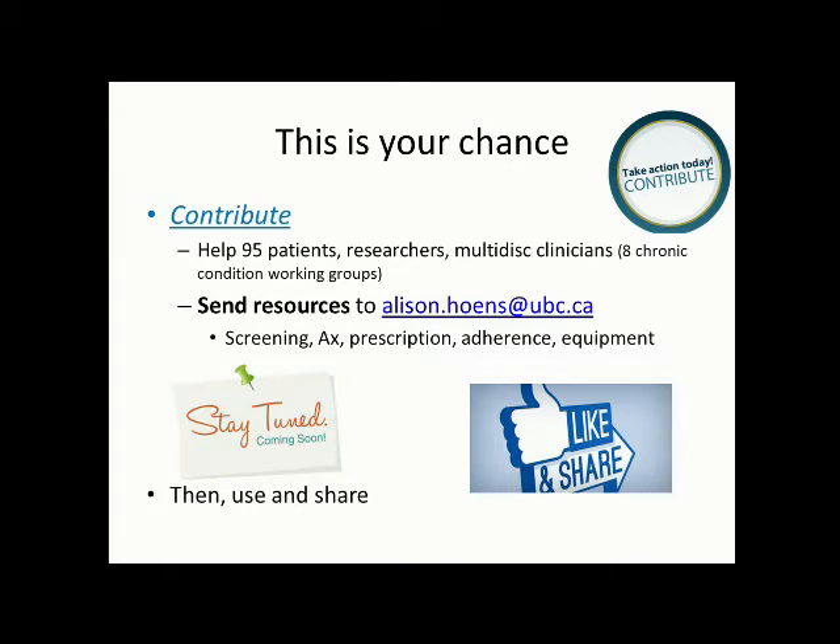Knowing is maybe half the battle; the other half is actually doing something about it. Patients with chronic disease and healthcare providers report they need help finding resources to help them move more and sit less safely. In BC, we're working on the 'Move More, Sit Less' toolkit — a unique resource with materials for both healthcare providers and patients, rated by a team of 95 clinicians and patients to ensure ease of use. Help us by sending resources, watching for the toolkit, and using and sharing it.